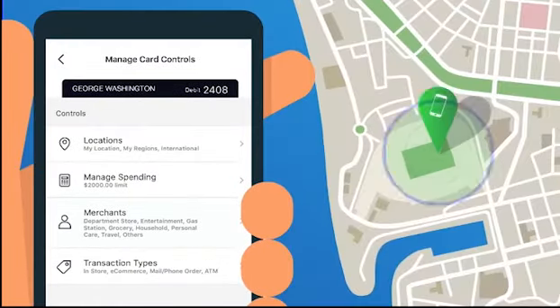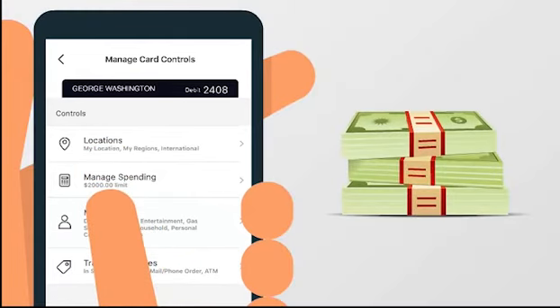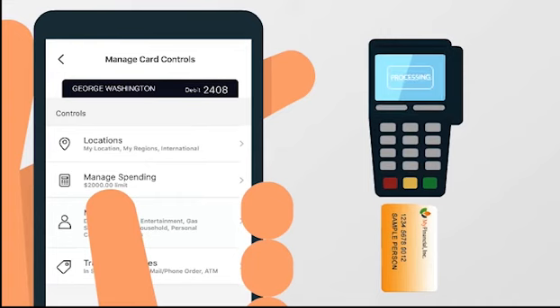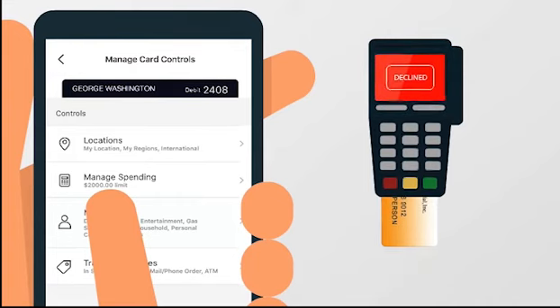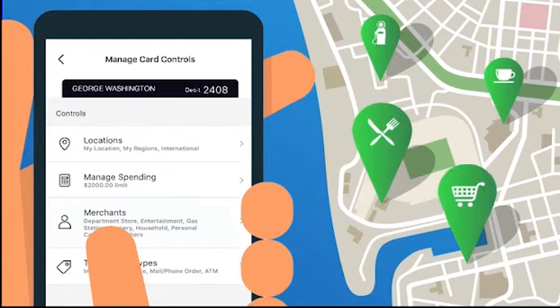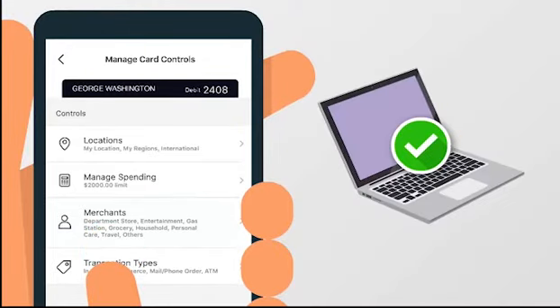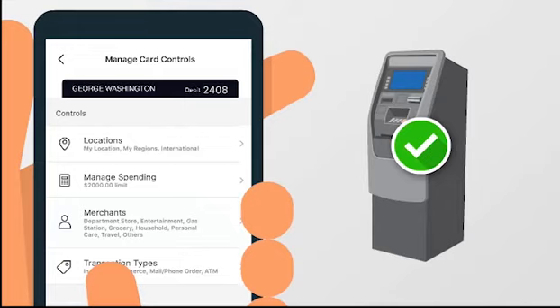Customize your card controls in a variety of ways. Restrict purchases to your location. Even limit the purchase amount. If a purchase doesn't meet your criteria, it's declined. Completely manage your spending by limiting purchases to specific merchant categories, such as restaurants and grocery stores. Approve transaction types made in-store, online, or at the ATM.